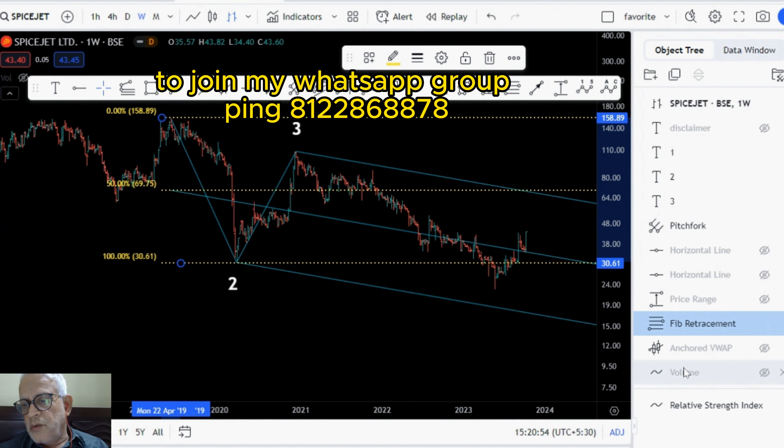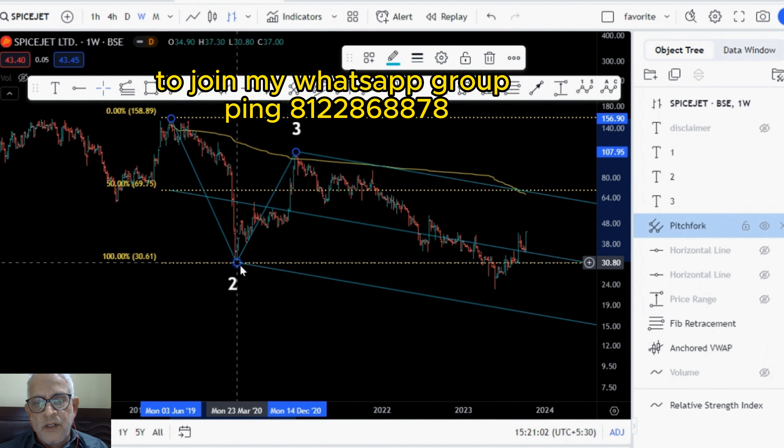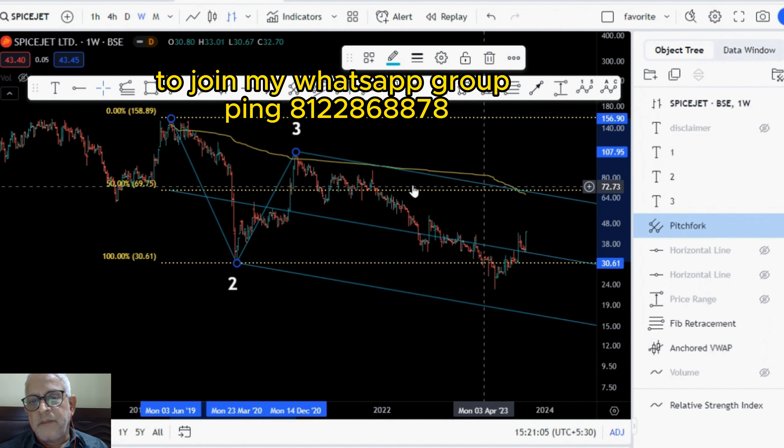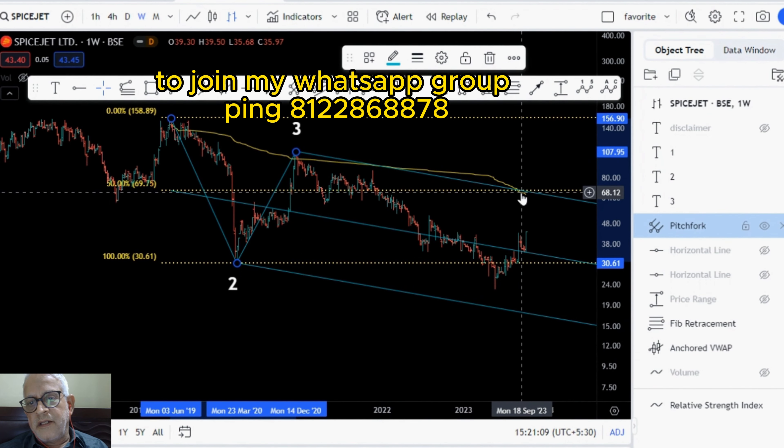Before I wind up, I will show you another confluence, which is the anchored VWAP. See how it is exactly going to the meeting point of this 50% and the upper median — the anchored VWAP is also going there. So something like 69 could be the target, which is approximately 55-56% from the current level of 43.45.